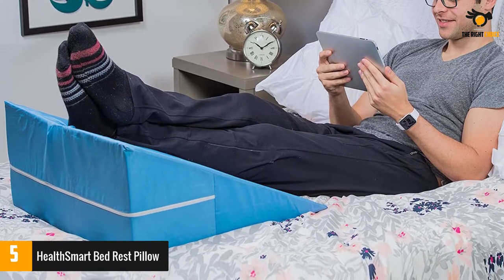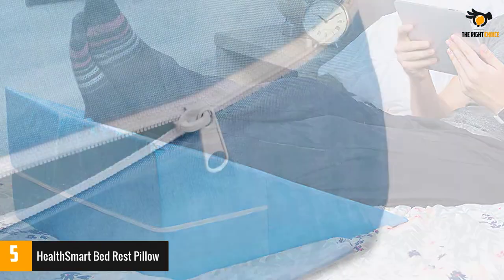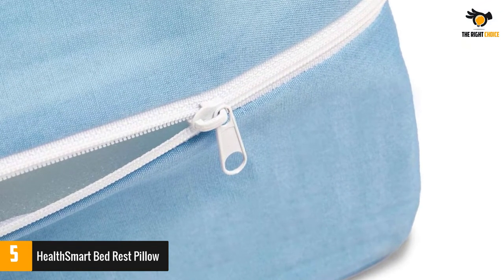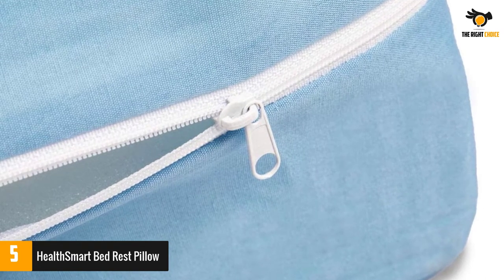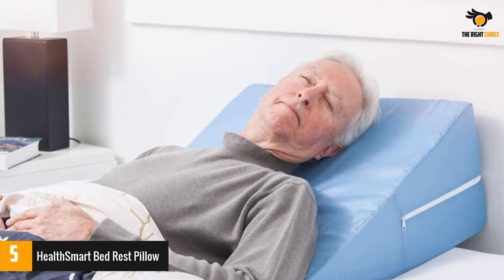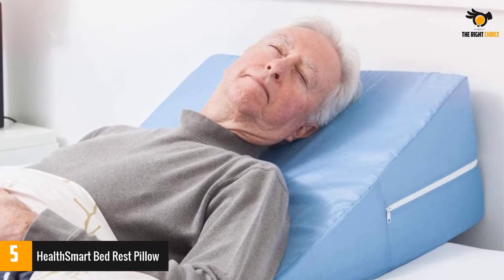In that case, it can also provide you with relief from knee pain, lower back pain, varicose veins, phlebitis as well as restless leg syndrome. This pillow makes use of high-density foam as its filling material. It conforms to your body contours and offers utmost support, and comes with a guarantee of its longevity — it will not flatten even after years of usage.